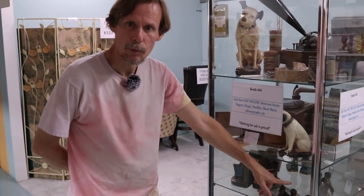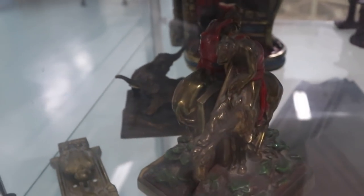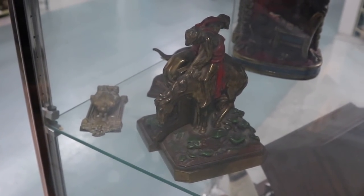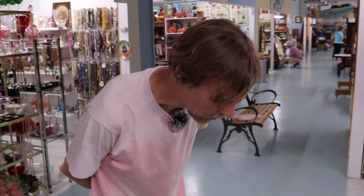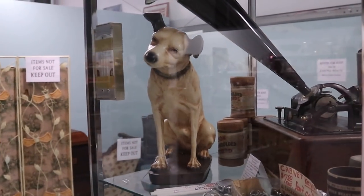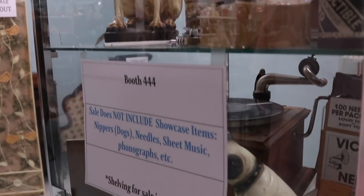I'm going to look at these bookends here. They're End of the Trail and they're painted — when you see painted that's usually a better company like Pompeian Bronze or Armor Bronze from the 1920s. They're priced at $30, and I have customers who pay $60 to $75 for similar, so I'm going to take a look. They've also got some neat RCA Victor pieces with Nipper the dog — he was the one who heard his master's voice on the phonograph and perked up his ears, so they made him into a logo.